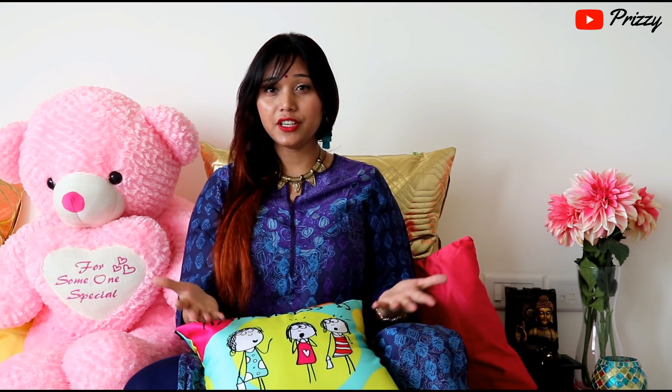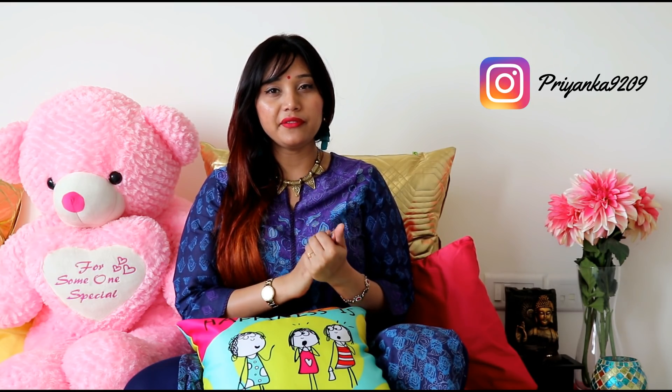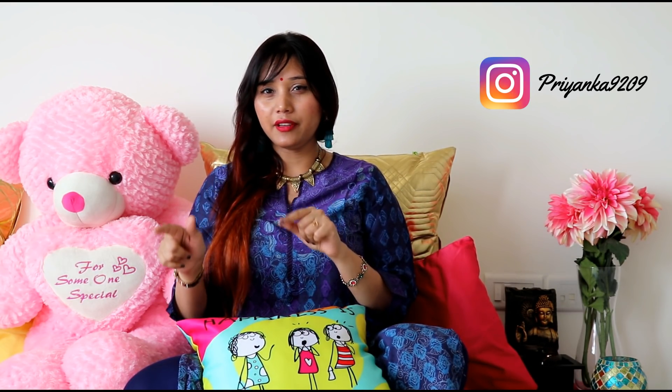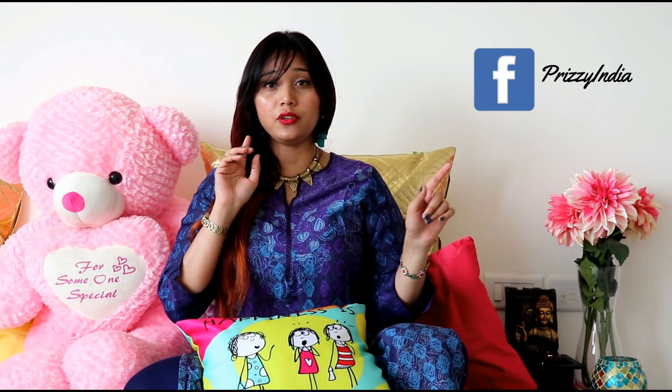Thank you for watching this video. If you haven't already, please hit that like button and subscribe. Let me know how you found this video in the comment box below. Make sure you follow me on Instagram — I have linked it below. You can directly DM me and I will answer all your questions. I have also linked my Facebook page in the description box where you can message me if you have any queries.